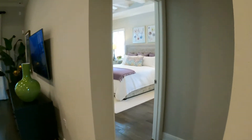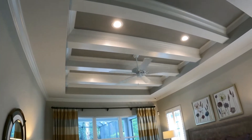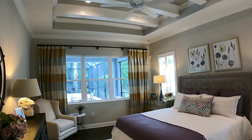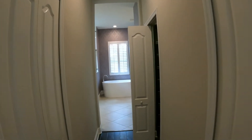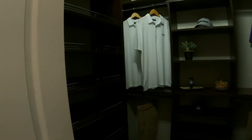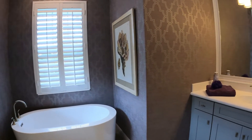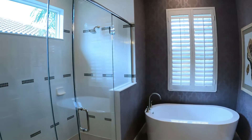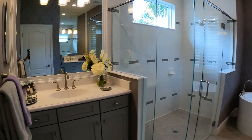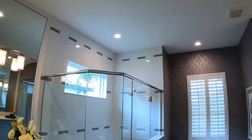Off to the right is your master — large and spacious, of course, with a beautifully detailed ceiling. Around the corner you pass his and hers closets. There's a beautiful freestanding tub, the vanities are separated, and there's a large walk-in shower.